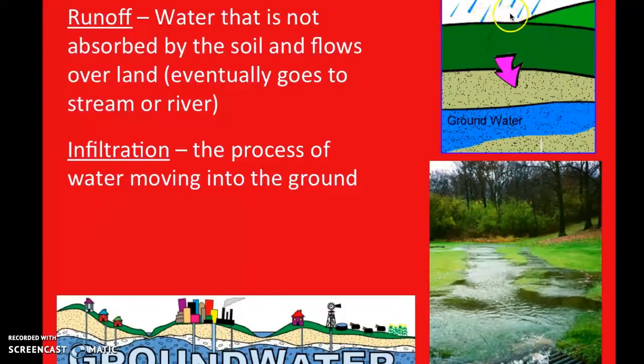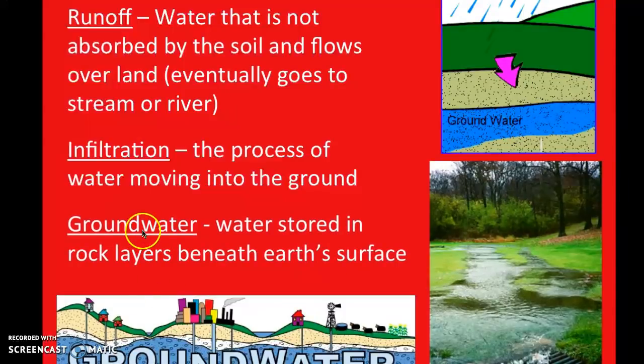Infiltration is where water moves into the ground — you can see in this picture that it's raining and the water is soaking down into the ground to become part of the groundwater and the underground aquifer. Groundwater is literally just water that's stored beneath the Earth's surface. The stem 'aqua' refers to water, and that groundwater can be pumped up through wells and used as drinking water sources.